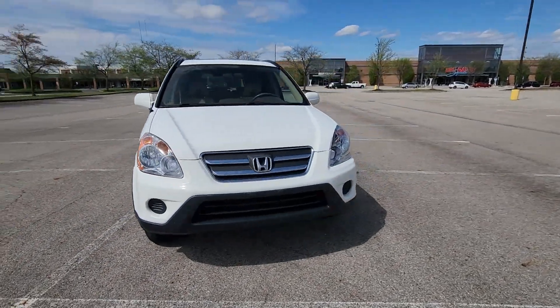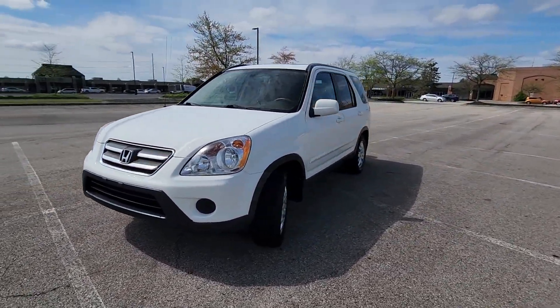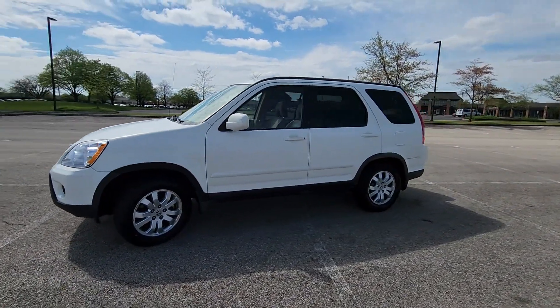2005 Honda CR-V. This SUV offers space as well as power and performance.